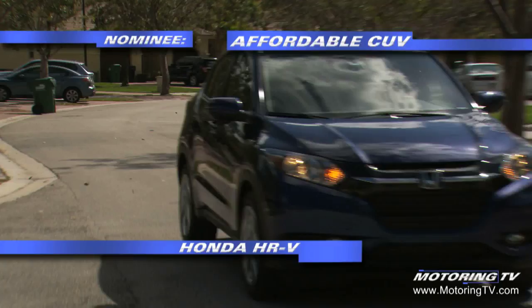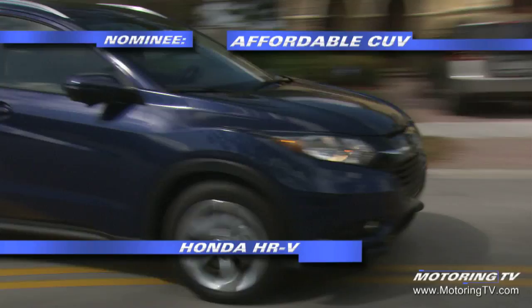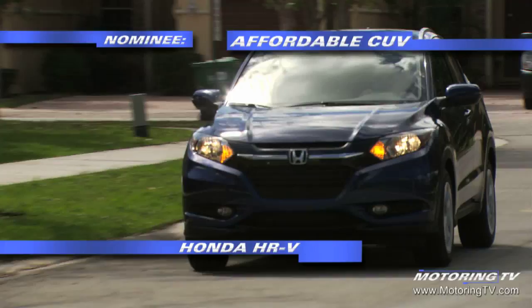Honda's HR-V is a city-friendly crossover with more than its fair share of comfort, convenience and versatility. With the seats upright, it delivers 657 litres of space and 1583 when folded down. When lowered, the floor is flat and the area is nicely squared off, so just about all of the space is functional.